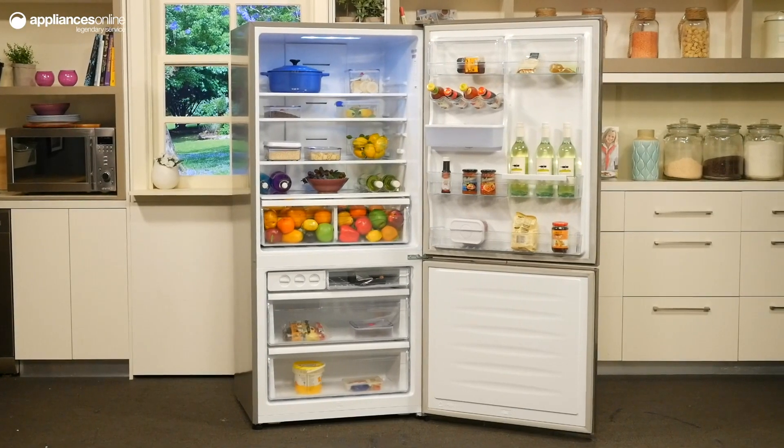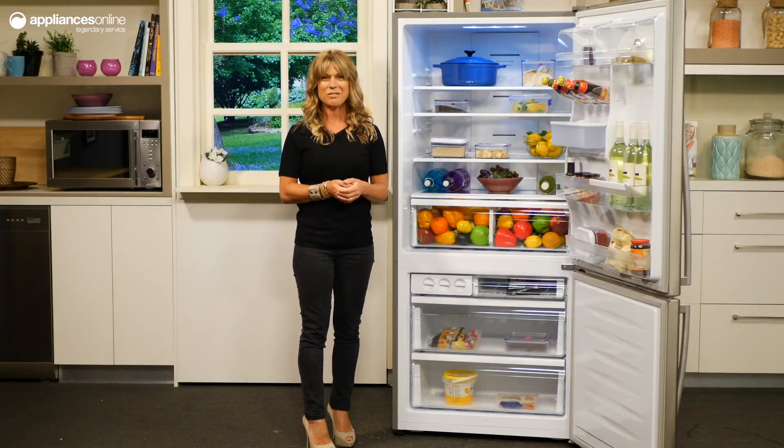This bottom-mount fridge from Hisense achieves a 4-star energy rating. For peace of mind, Hisense offers a 3-year warranty on its fridges.